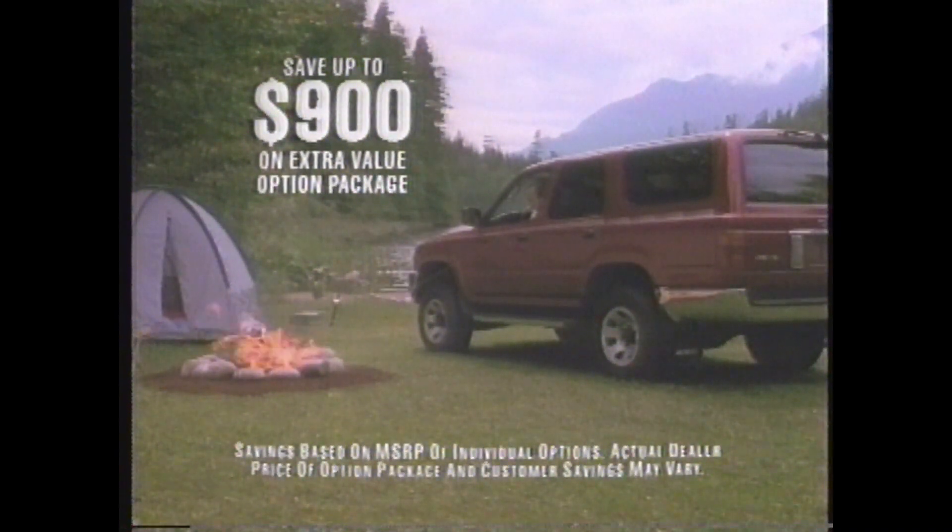Of course, up to $900 savings is a pretty nice feature, too. And just imagine what you can do with that.